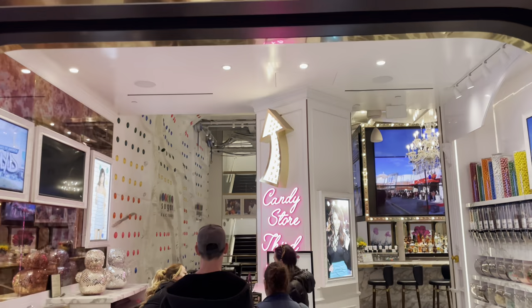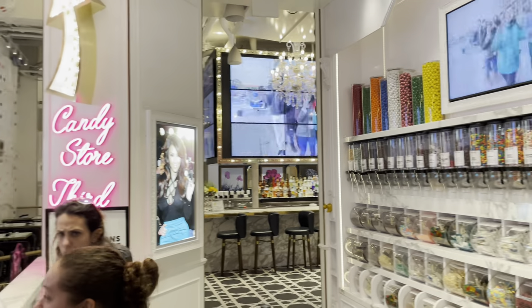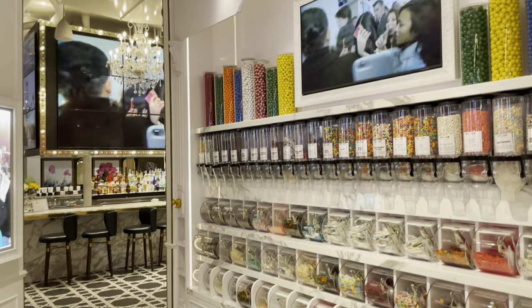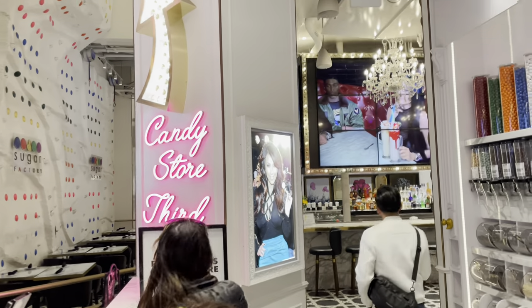Moving on to the Sugar Factory. Now this place does often need reservations, but we came during an off time, so we're going to go upstairs.